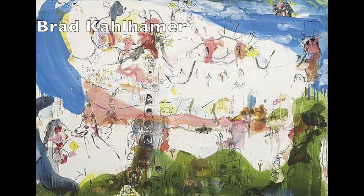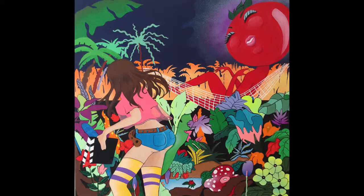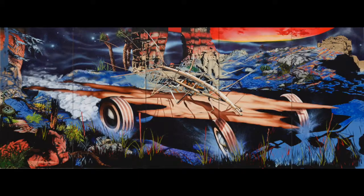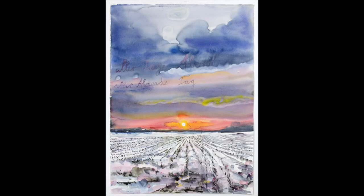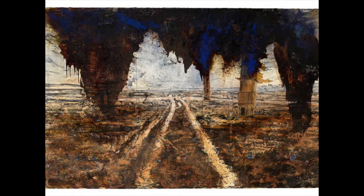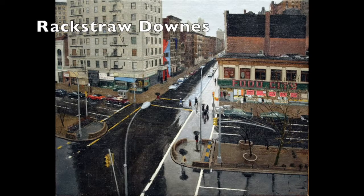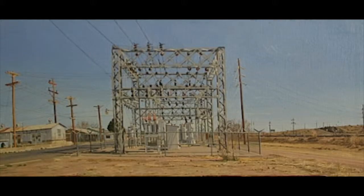Our friend Brad Kahlhammer does these beautiful, beautiful fields. Jamie Julano has a show up right now in Chinatown — she's bonkers, but an amazing painter. Anselm Kiefer does these very apocalyptic works — he's German, so that's how he rolls. And then Rackstraw Downes, who I learned about actually in Marfa — he's from West Texas.